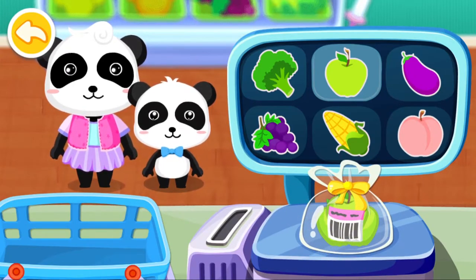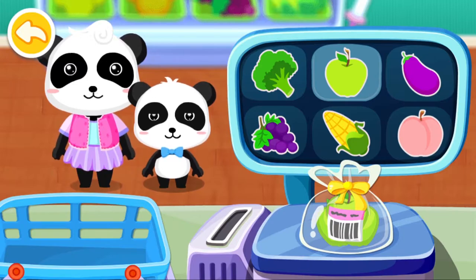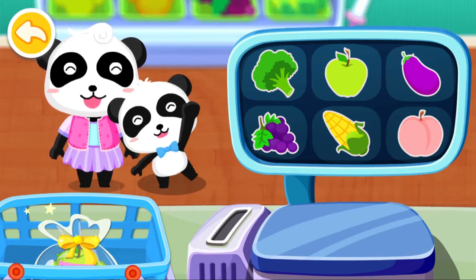All done! Move them back to the shopping basket.